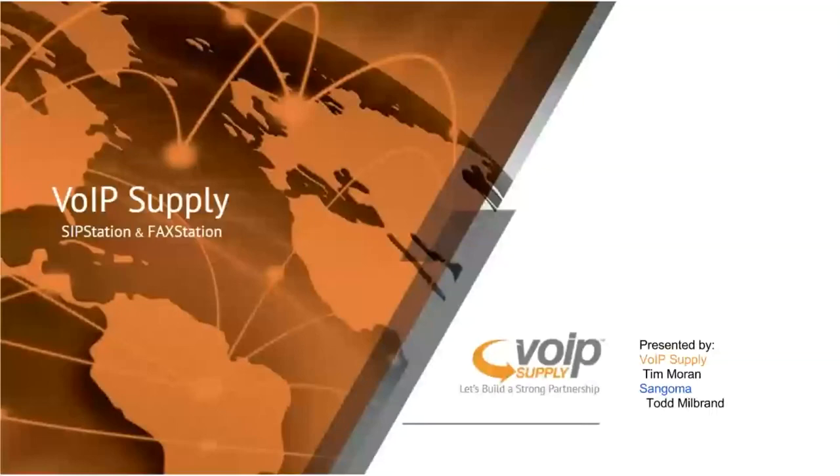Thank you all for joining us today — we really do appreciate it. Expect some follow-up from VoIP Supply so we can touch base, get some feedback, and help you navigate toward that solution. Thank you so much, have a great rest of the day, and we'll be in touch. Talk to you soon. Goodbye.